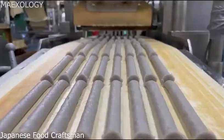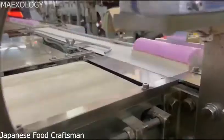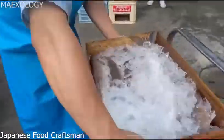Inside an industrial Japanese fish factory where they make kamaboko, a traditional food in Japan, jokoten and many more.